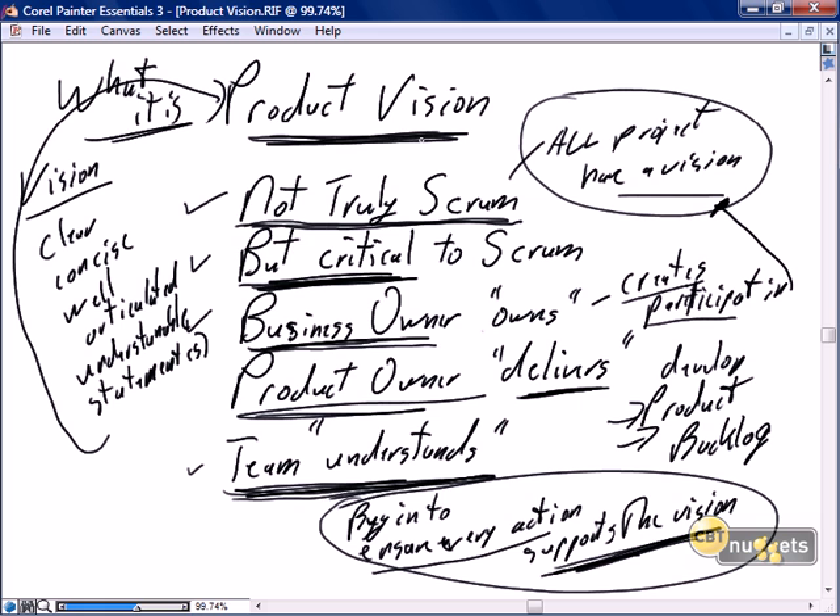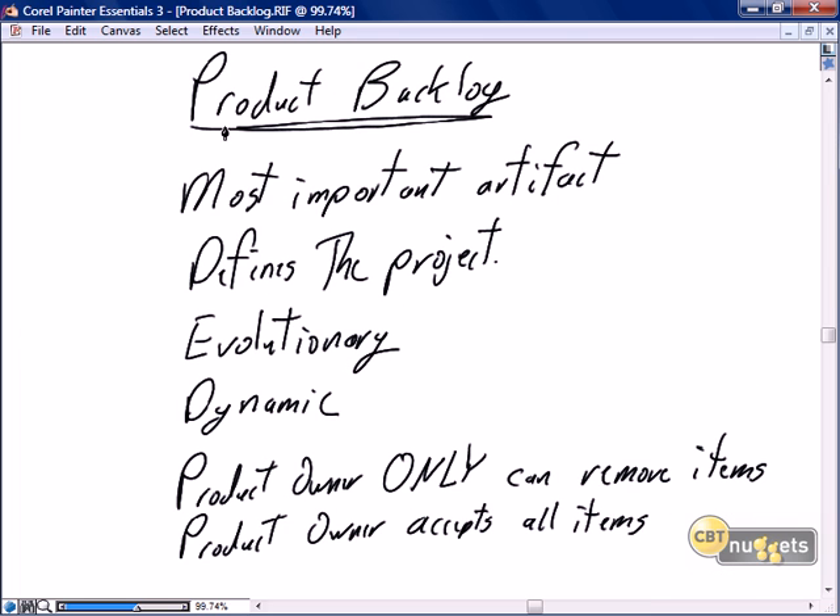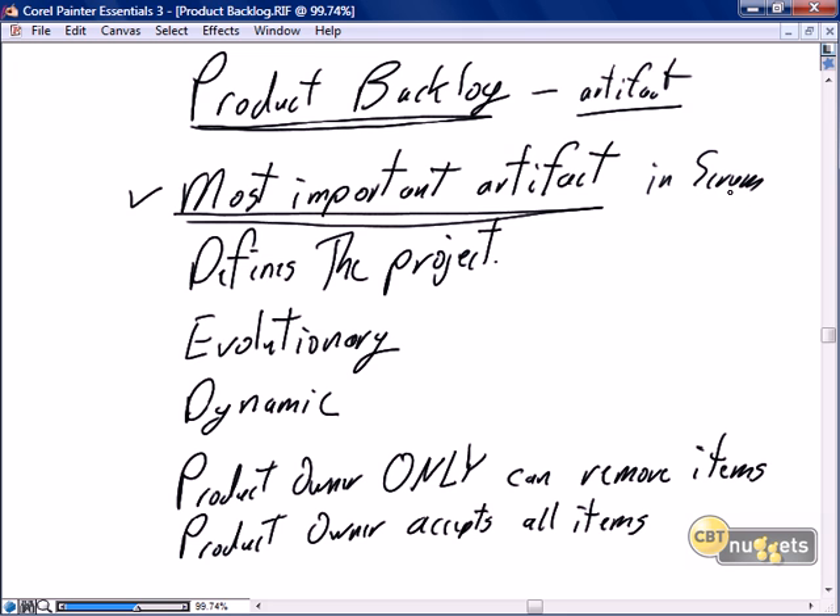So enough of the vision — it's what we are working towards, the reason the business started the project. Let's move forward now and talk about the true Scrum artifact, which is the product backlog. The product backlog is a very visible representation of all of the stories that need to be completed to satisfy the product vision. It is the most important artifact in Scrum. Some authors say the most important artifact is the final product, but I believe that is an end state as opposed to an internal artifact.